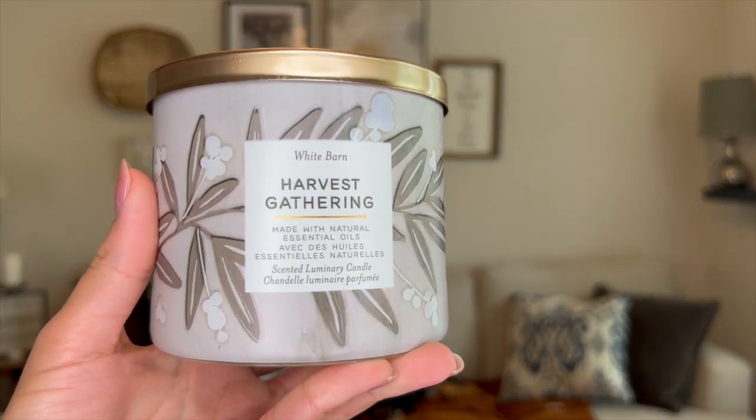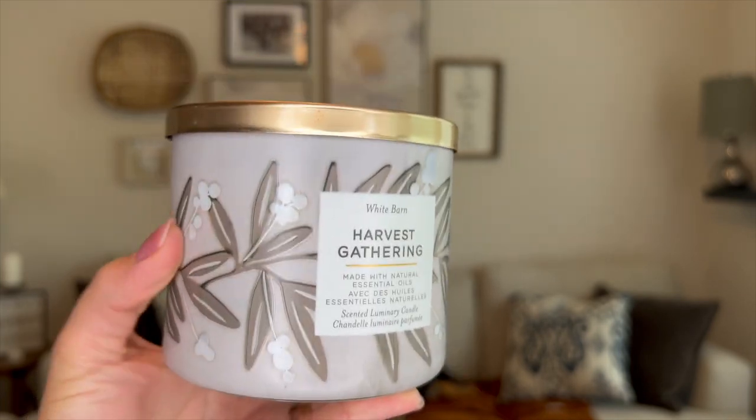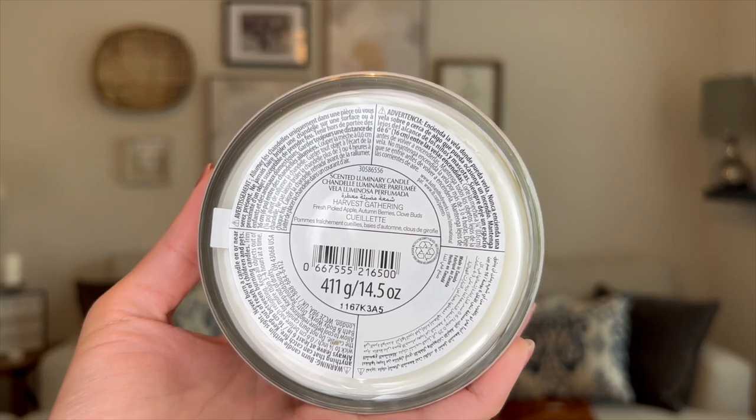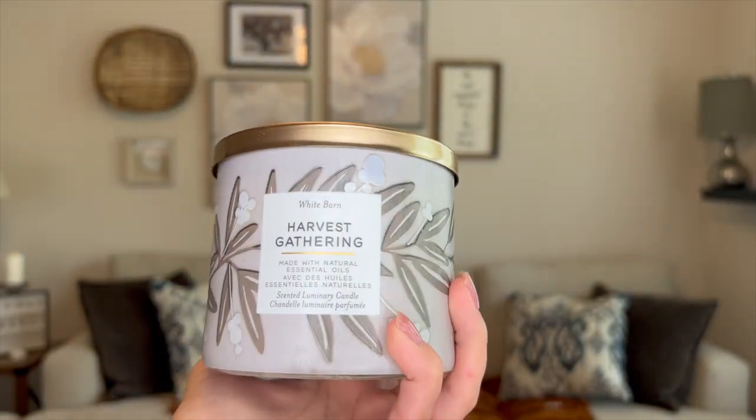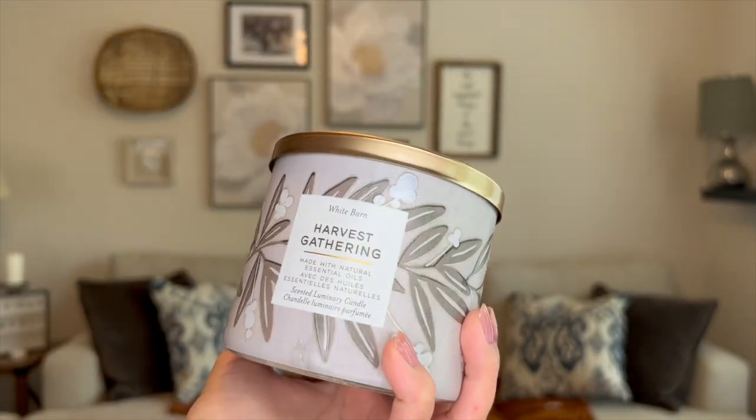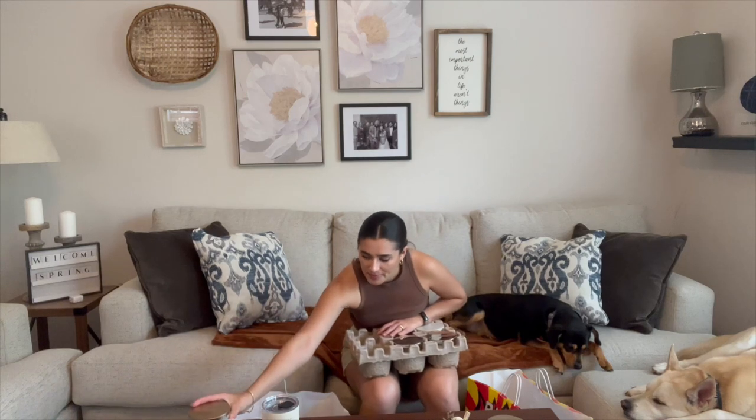The last fall scent I got is Harvest Gathering — really pretty packaging. It might also be from Canada because the second language appears to be French. The notes are fresh picked apple, autumn berries, and clove buds. I don't remember smelling this one last year, but those berries and clove buds give it a slightly different take versus your regular pumpkin fall scent. They also had one cider donut candle, but since I just bought hot cider donut from homework, I didn't need it — though it is coming back for fall.